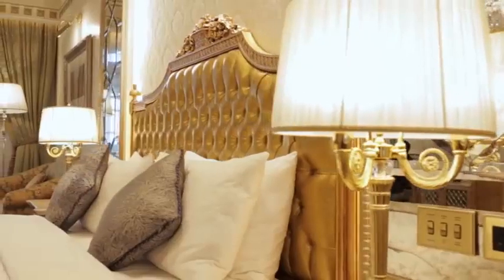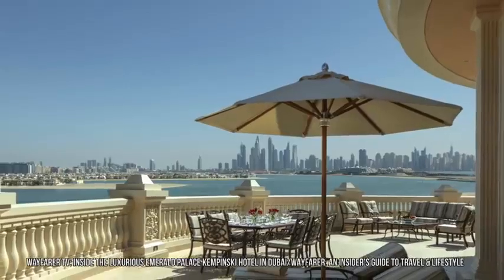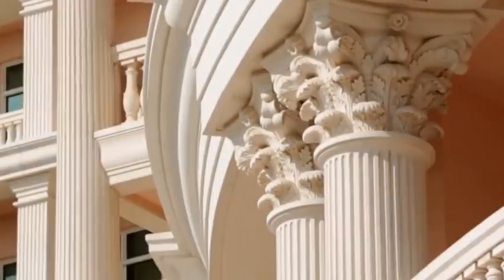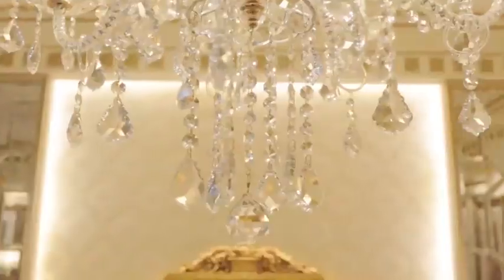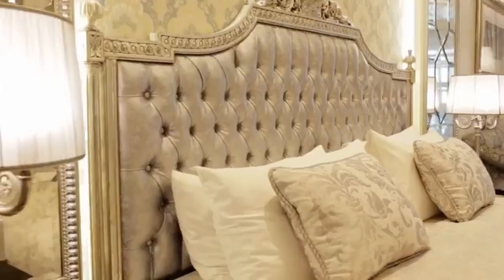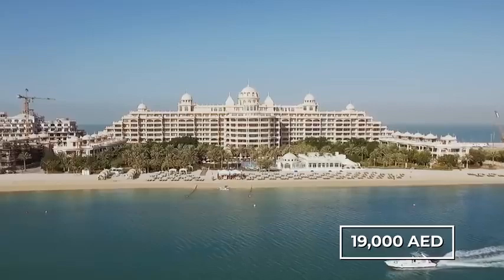The master bedroom features not one, but two large balconies, one on each side of the room, both offering outstanding views over the water. Since this is a hotel villa, the buyer is entitled to the income the hotel brings in, in the form of rent. Even if the hotel is empty, the buyer still gets 8 percent — still over 7 million dirhams per year, that's over 19,000 dirhams per day whether it's occupied or not.